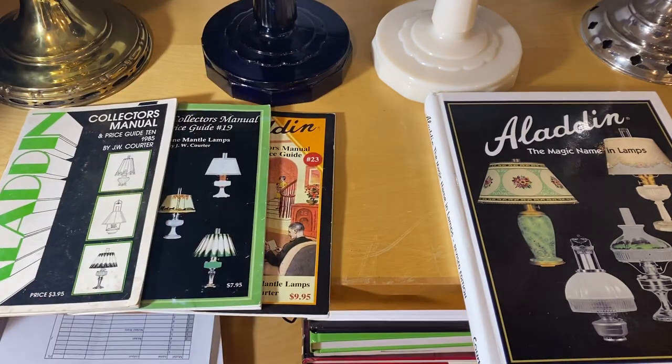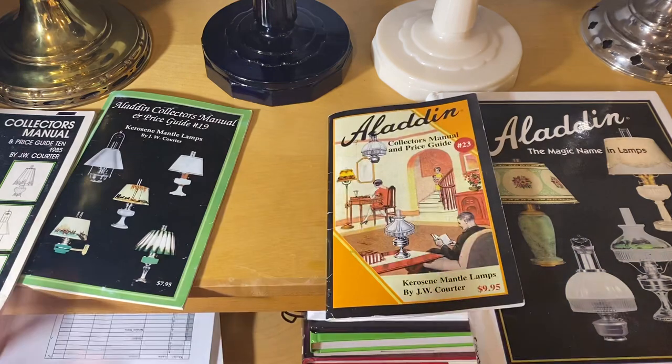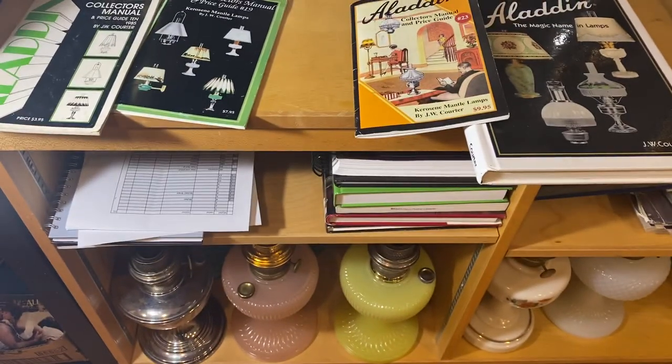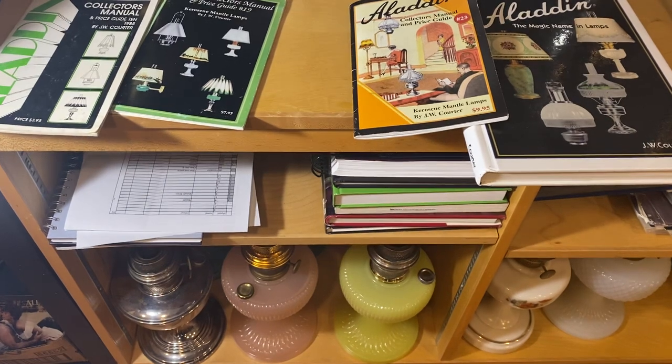Anyway, I hope this helps you figure out what lamps are worth. These books are readily available — you can just write to Bill and he can send them right to you. Great reading material and a lot of fun. I have a lot more reference material too; down below I have other lamp books by Bill, Tom Small, and a few other lamp collectors, which helps me identify what I have and make sure I'm not overpaying. Hope this helps — have yourselves a nice day!